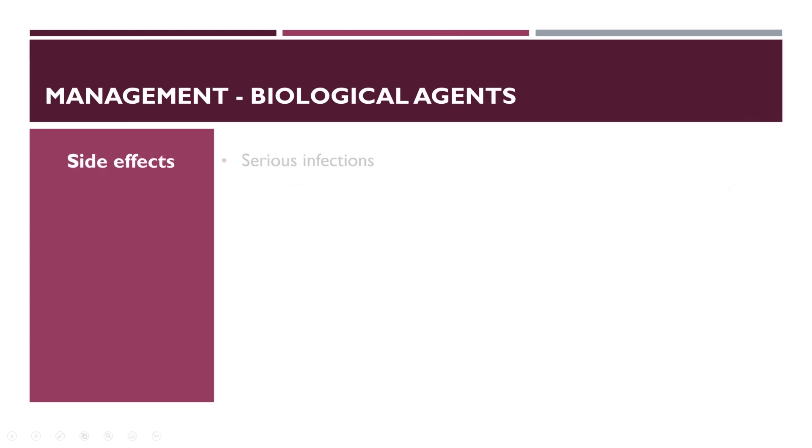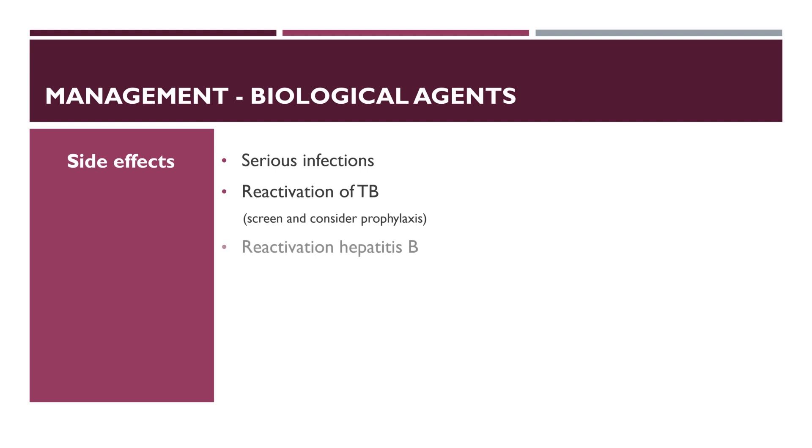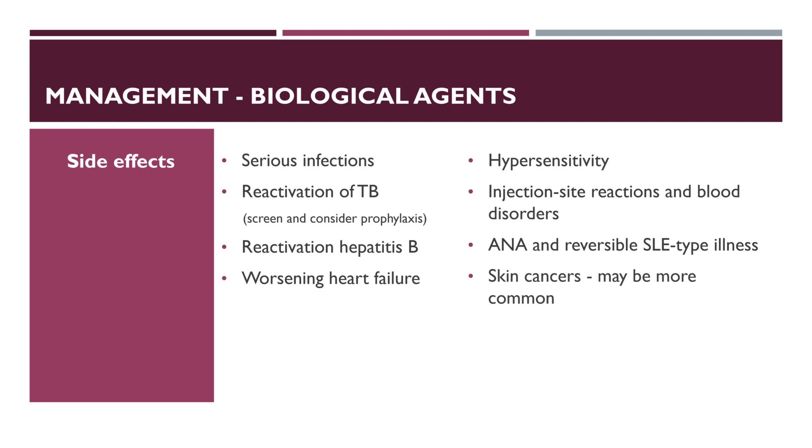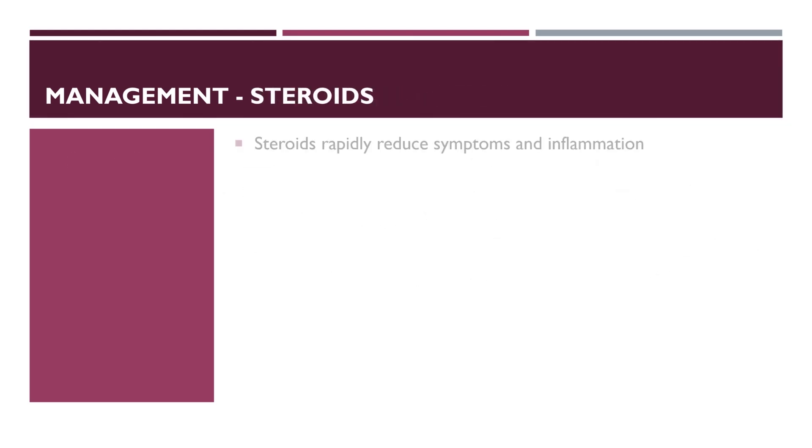Side effects of biological agents include serious infections, reactivation of tuberculosis — therefore it is important to screen every patient for tuberculosis and consider prophylaxis — reactivation of hepatitis B, worsening heart failure, hypersensitivity, injection site reactions and blood disorders. ANA and reversible SLE-type illness may also evolve. Data suggests there is no increased risk of solid organ tumours but skin cancers may be more common. TNF inhibitors do not appear to be associated with a further increase in the already elevated lymphoma occurrence in rheumatoid arthritis patients.